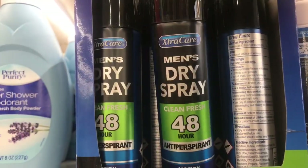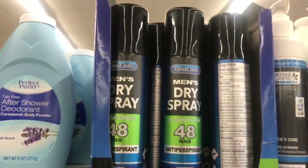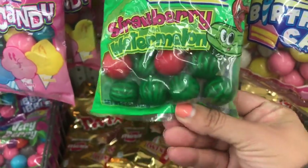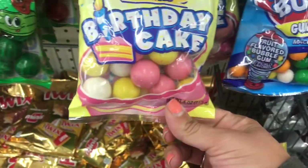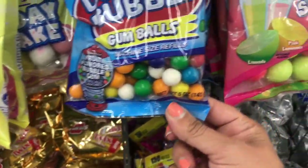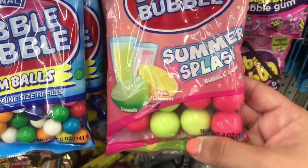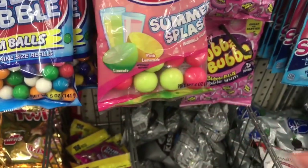I hauled the women's of this the other day, and now I see the men's. Look at this — strawberry and watermelon gumballs, they're so beautiful. Birthday cake — that's machine-sized. And then we have this summer splash in limeade and pink lemonade.